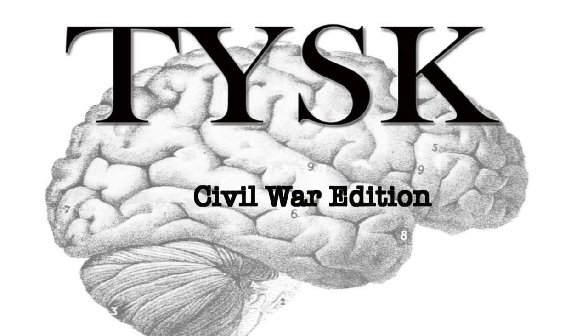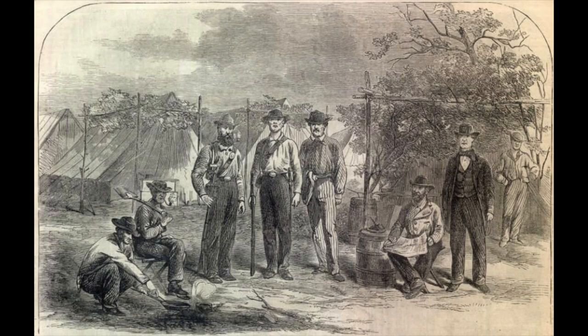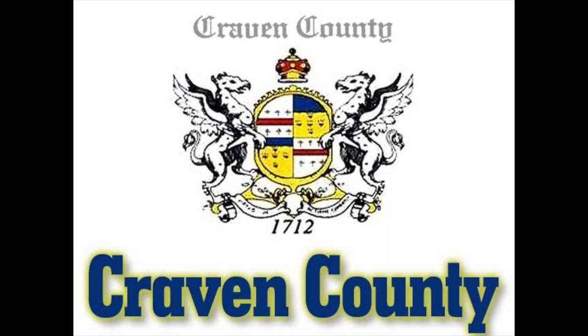Welcome to Things You Should Know, Civil War Edition. Today we're going to talk about the Battle of Fort Anderson and a fight in Deep Gully, located in Craven County, North Carolina, on March 13th to the 15th, 1863.